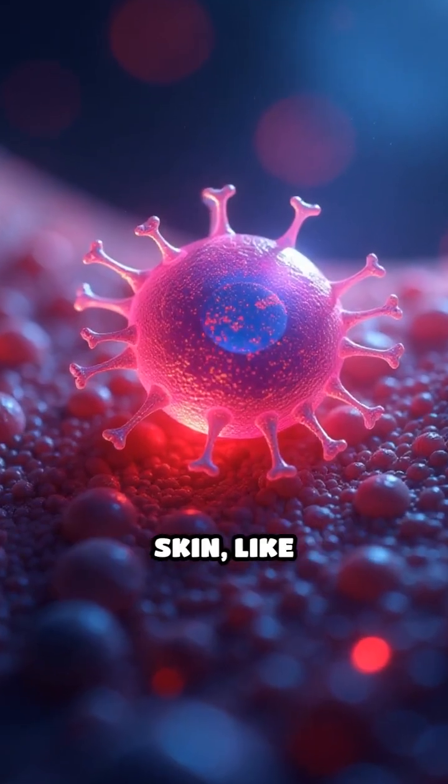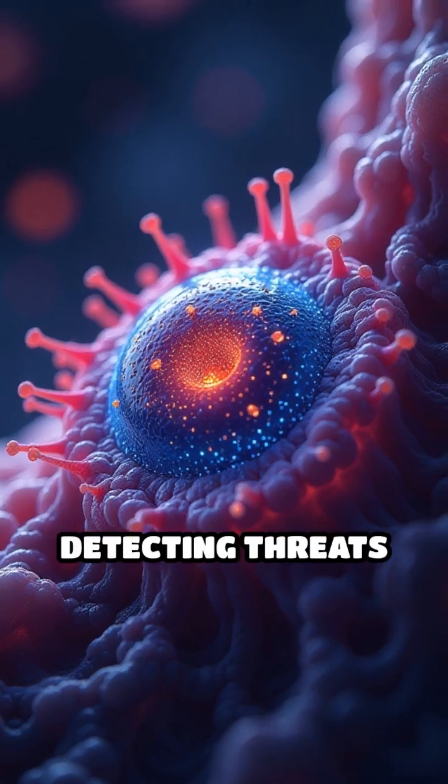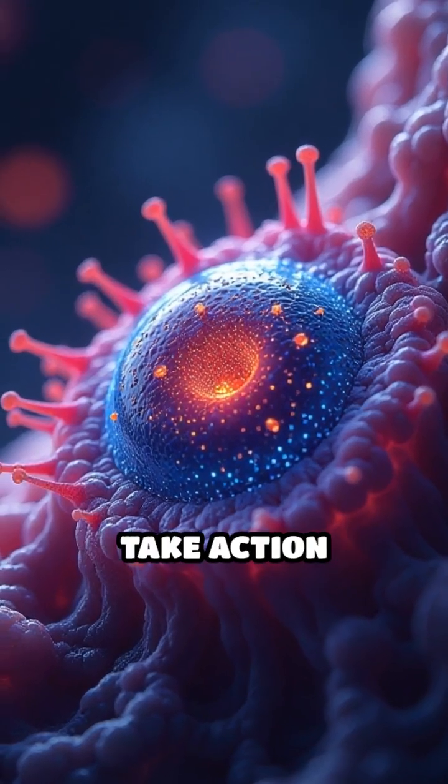Specialized immune cells within the skin, like Langerhans cells, act as sentinels, detecting threats and alerting the immune system to take action quickly.